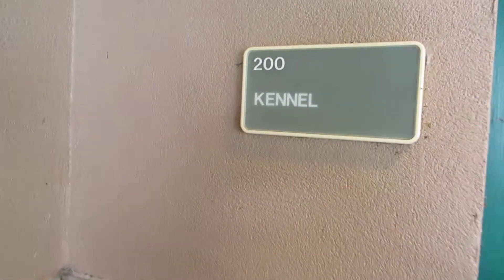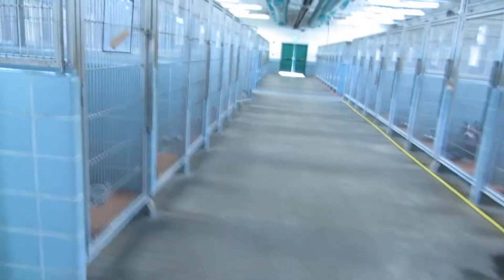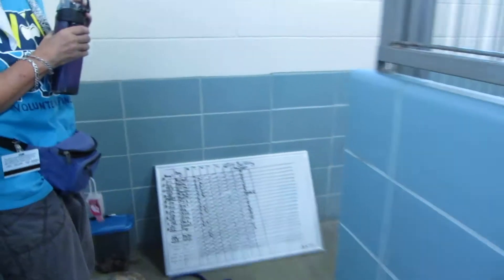These are the dogs available in our Overflow building, the 200 Kennel. We're a clean shelter — we work really hard on keeping the shelter clean.